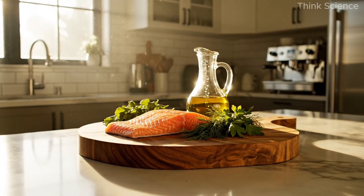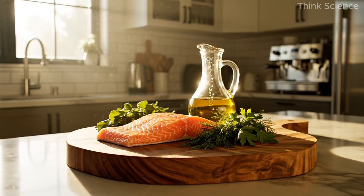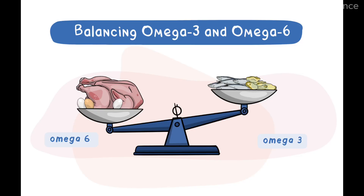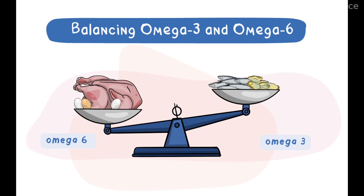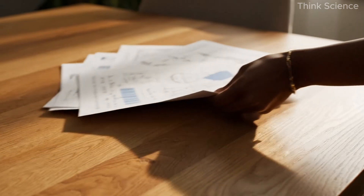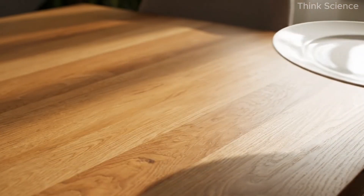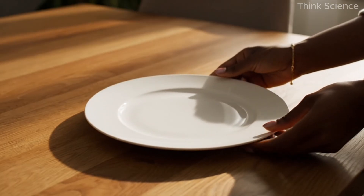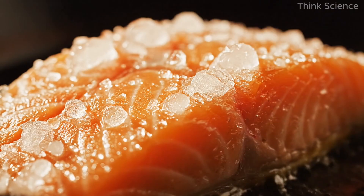To protect the heart, it's equally important to reduce omega-6 fatty acids and increase omega-3 intake. This balance helps calm inflammation throughout the body, including in blood vessels. Now let's bring all of this science onto the plate. The goal is to design a single meal rich in the nutrients that help prevent, and in some cases even reverse, arterial damage.